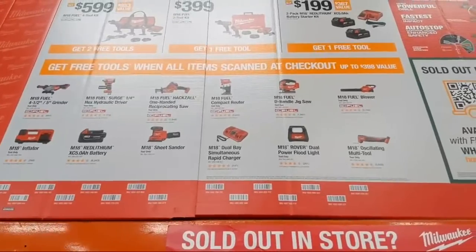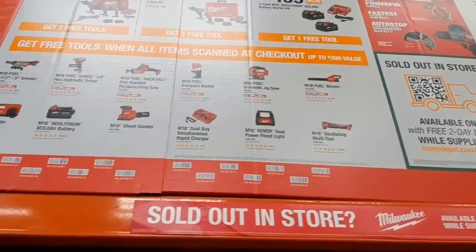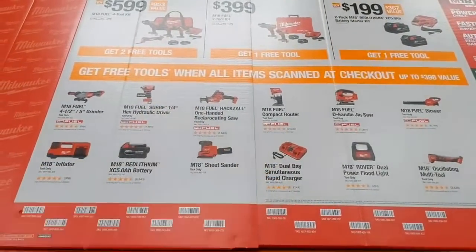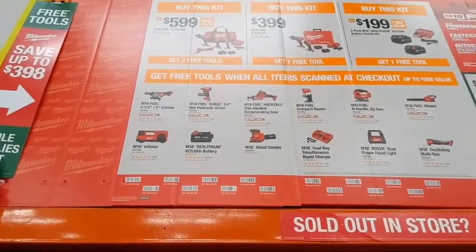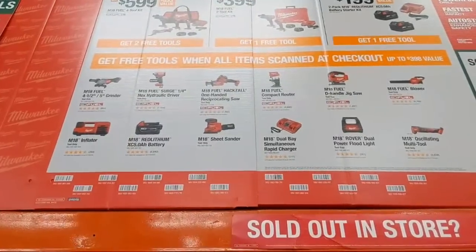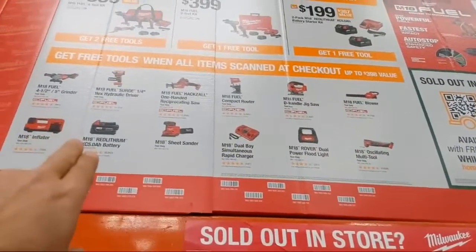My two favorite free bare tool picks from Milwaukee's board: the dual-power floodlight and the M18 inflator — everyone's got tires to fill. Third choice would be hacksaw or compact router. If I had two picks and didn't already own them: hacksaw and dual-power floodlight, then compact router, then M18 inflator, surge grinder, D-handle jigsaw, rapid charger, sheet sander, blower, standard oscillating multi-tool, and last the five amp-hour battery.